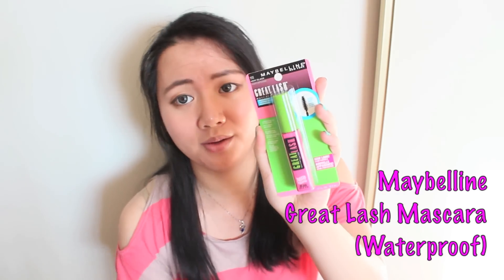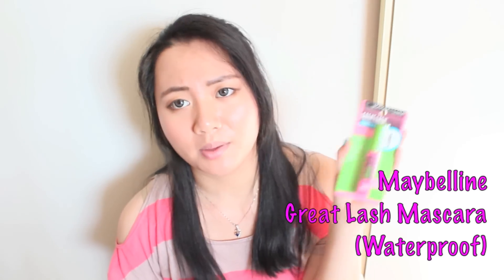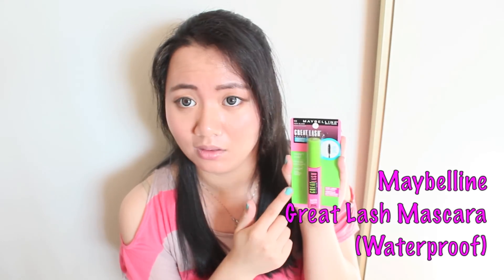And this is the Great Lash one from Maybelline — the waterproof version. It's supposed to be their best seller mascara.